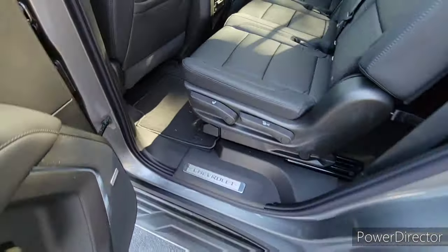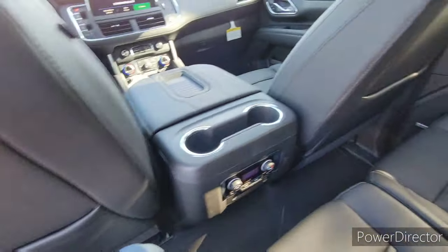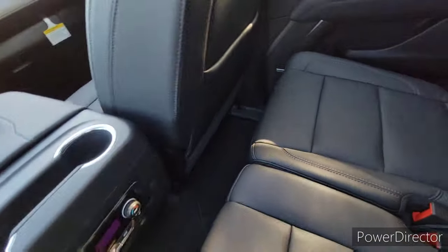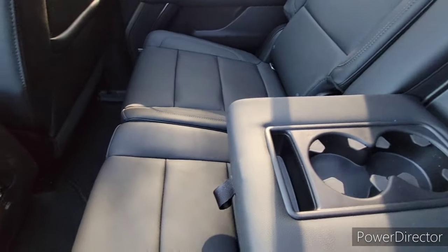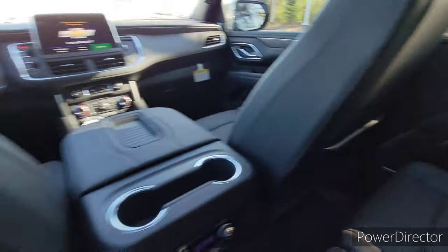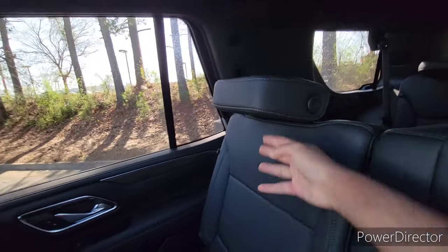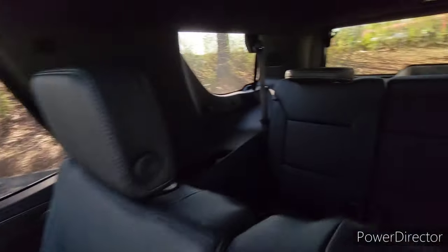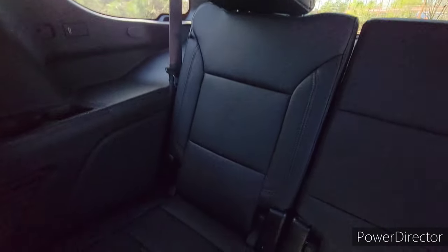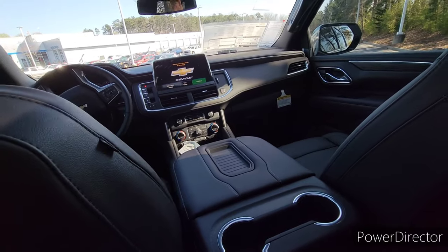Hopping into the rear of the Tahoe, the step-in height is great and you have a great grab handle. The legroom behind the seats is fine, especially with having that third row, and you can actually move the seats back a little bit. You have a small center armrest with cup holders. You have a third zone of climate control and heated rear seats, which is pretty cool. The leather on the back of the seats is a little grainy but it's fine. The seats are nice and comfortable for a long road trip, and you have USBs on either side as well as cup holders and a 12 volt.